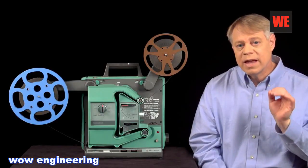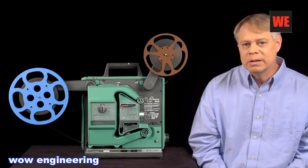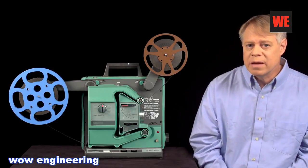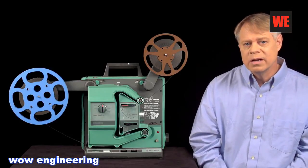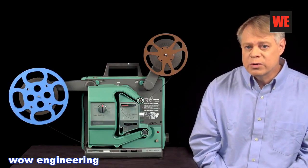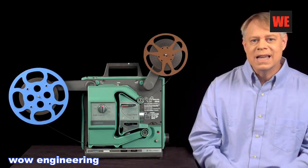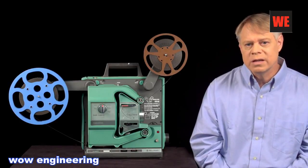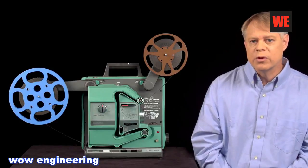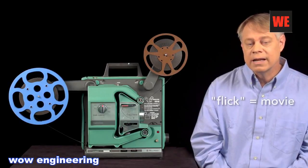The film passes by the lamp at 24 frames per second. At that rate, the human mind blends the still frames into fluid motion. A projector with a single-bladed shutter blocks light from the lamp once every frame, so half the time — every 24th of a second — the screen is dark. This switching between a bright projected image and darkness is called flicker. If the flicker occurs at about 60 to 70 times per second, the bright flashes fuse together and appear to the human eye continuously bright with no periods of darkness. This rate is called the flicker fusion threshold. Since 24 flickers per second is below the threshold, the flicker is visible. This flicker is the origin of the term 'flick' as slang for movies.